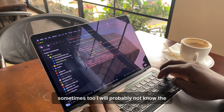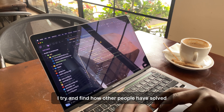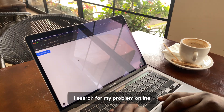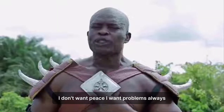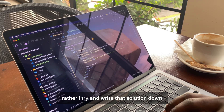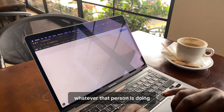Sometimes I will not know the solution to the subproblem I am solving. So this is what I normally do: I try and find how other people have solved similar problems online. I mainly Google and search for my problem. And when I get some code I can use, I don't just copy and paste it — rather, I write that solution down, making sure I fully understand what that person is doing.